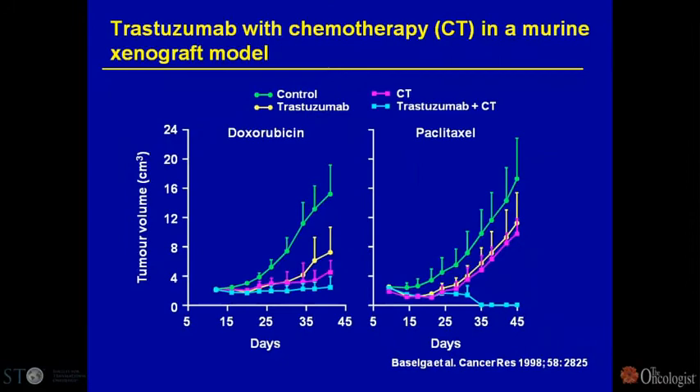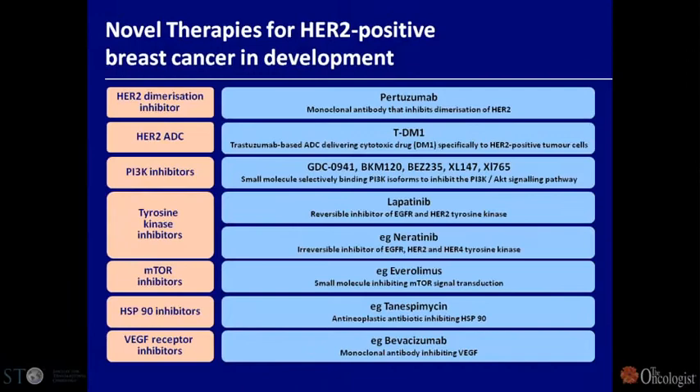We were also working on synergism between chemotherapy and trastuzumab. It was clear in our models that paclitaxel was the best partner when it came to synergism with trastuzumab, far better than cisplatin in our hands. This was the basis for incorporating paclitaxel into the pivotal study that led to the regulatory approval of trastuzumab.